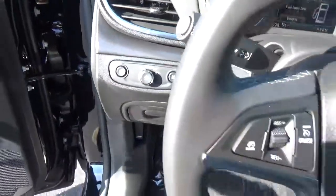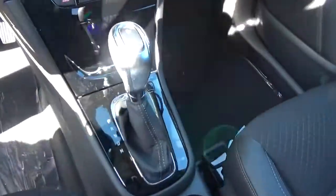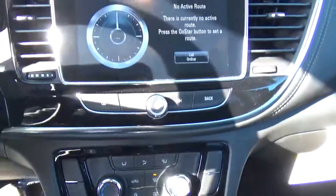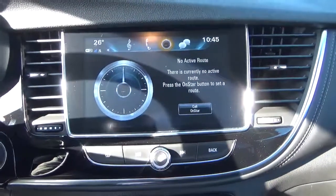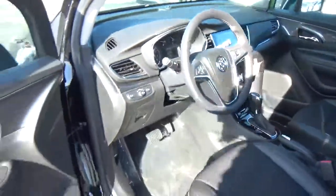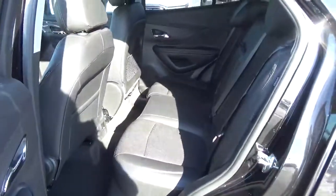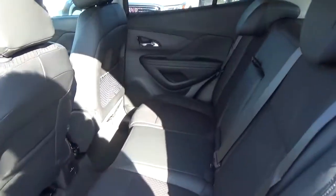Automatic headlights, cruise control, steering wheel audio controls, backup camera.